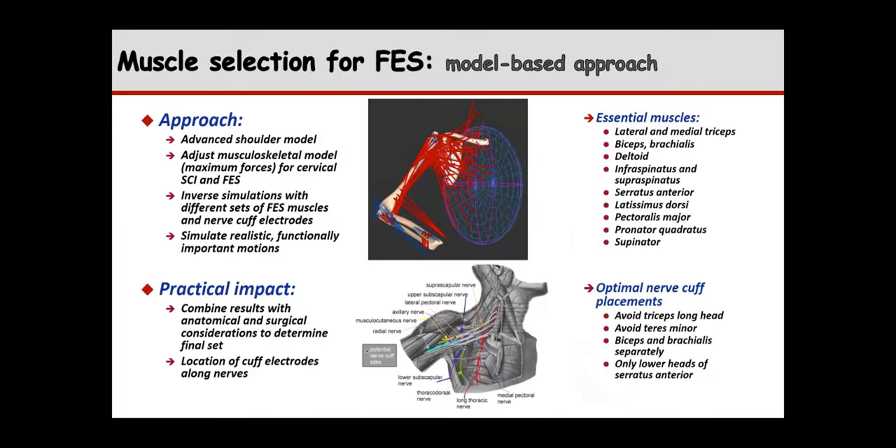Since experimentation to find which muscles to stimulate wasn't viable — there are too many muscles and the approach is invasive — we developed a computer-based biomechanical model of the shoulder and arm. It's quite sophisticated and took a number of years to develop. We adjusted it for spinal cord injury and for muscles being stimulated electrically. We ran millions of computer simulations to figure out which set of muscles would give us the most functionality, which was very effective.